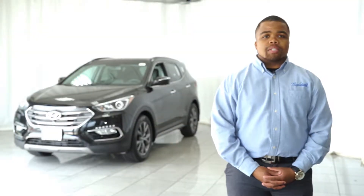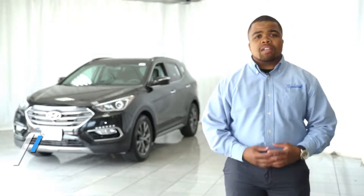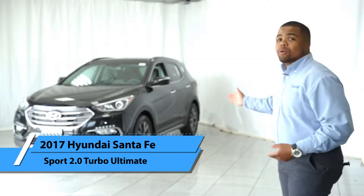Hi, my name is Anthony Price here at Napleton's Valley Hyundai located in Aurora. Today I want to talk a little bit about the exterior features of the 2017 Hyundai Santa Fe Sport 2.0 Turbo Ultimate.